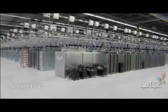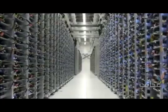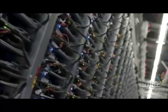On the server floor, powerful computers handle everything, from billions of searches to posting YouTube videos and protecting your email against viruses.